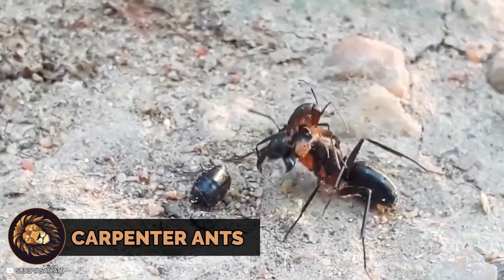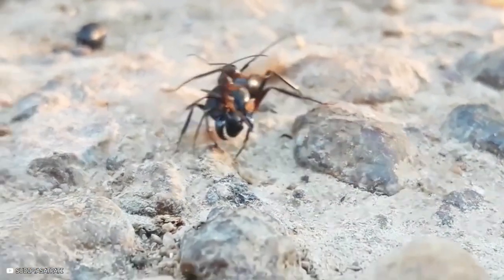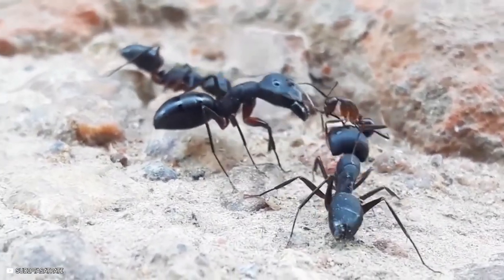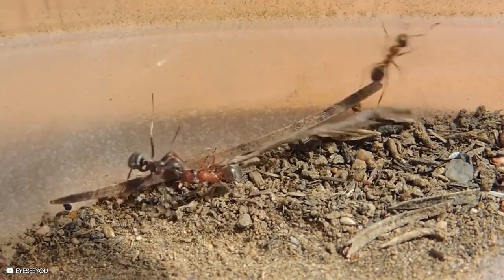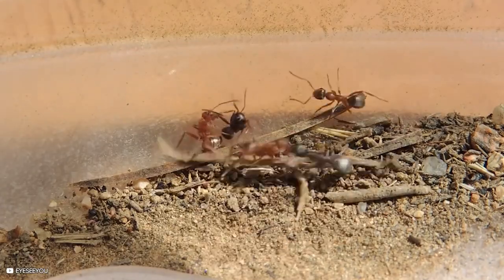A small red ant encounters a much larger carpenter ant and engages in a fierce battle. Carpenter ants wander into the territory of red ants, resulting in intense fights. Two red ants collaborate to confront one ant, showing that the ant world can be as intense as two lions in the wild.